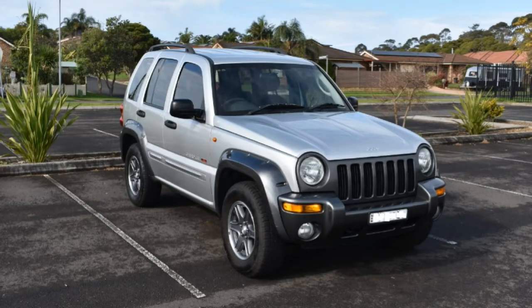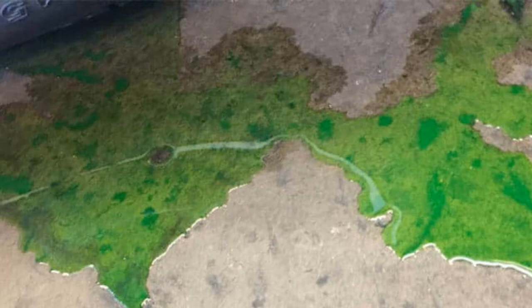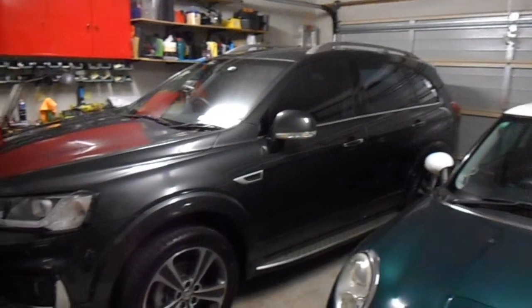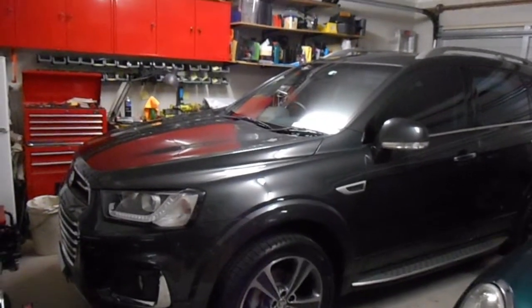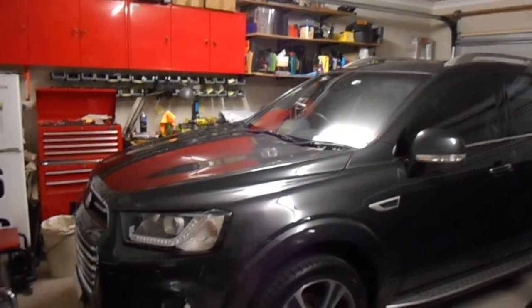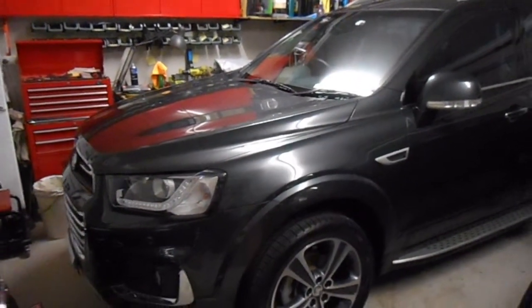The problem with the Jeep was it had a few transmission issues — it needed that to be rebuilt. There were also some coolant leaks from the block, and to get all that sorted is not something I could do myself. That would be around $6,000 to fix, whereas I bought this car for $20,000 and it's only got 59,000 on the clock.